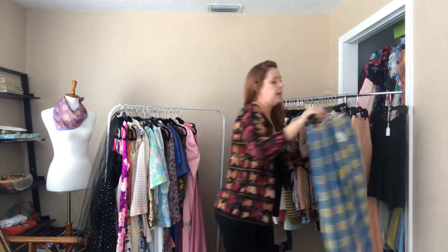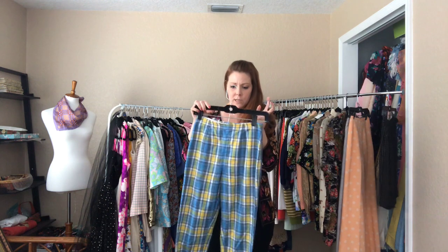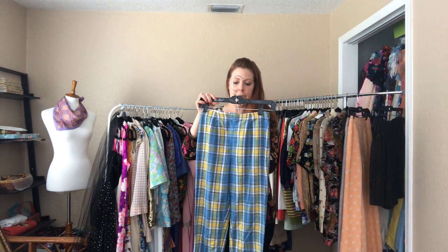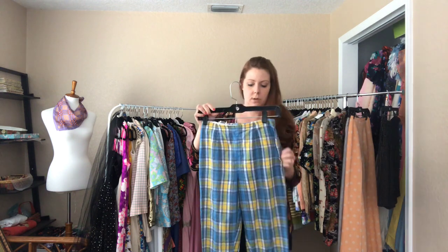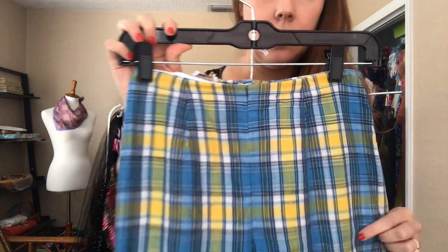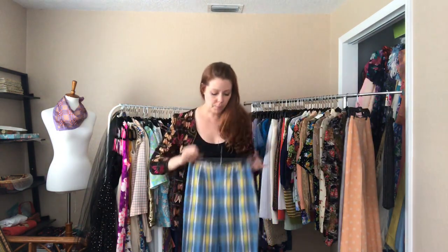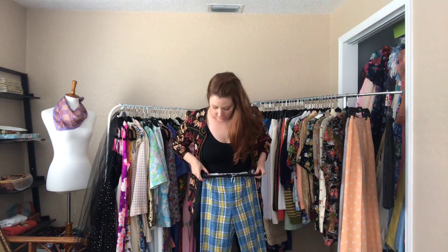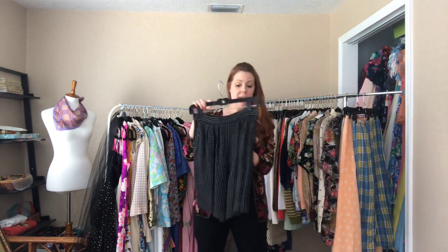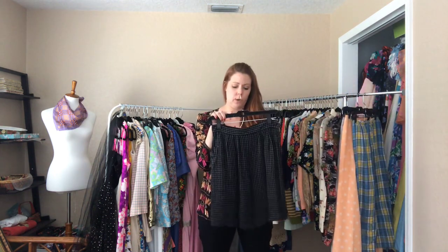And some plaid pants that I feel like I used to own — a 24 waist and 32 hip. Adorable capris — remember 96, 97, 98 when plaid was really back in?